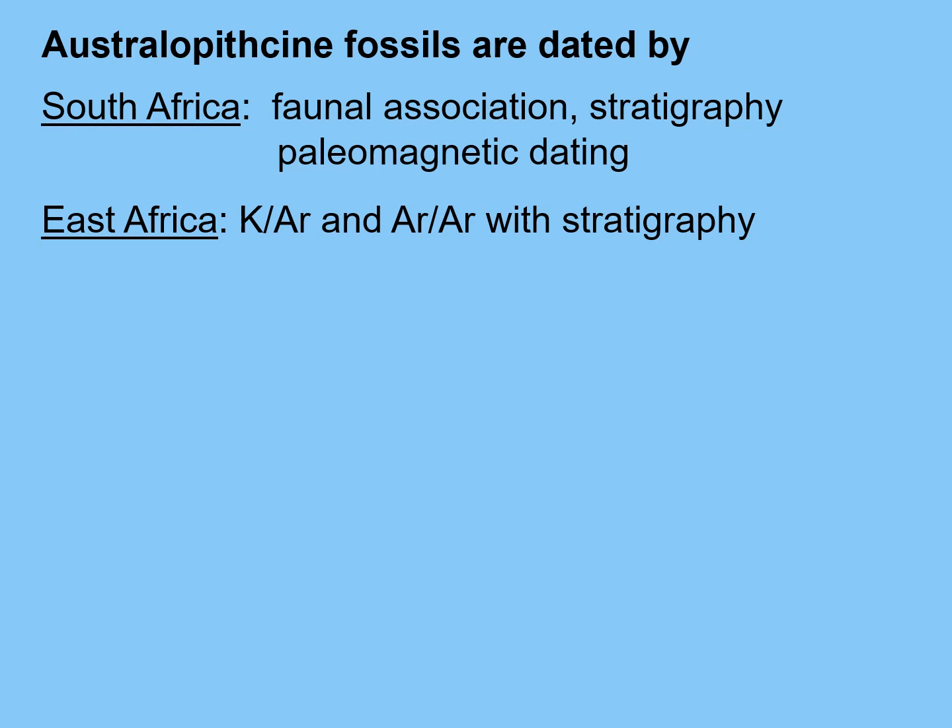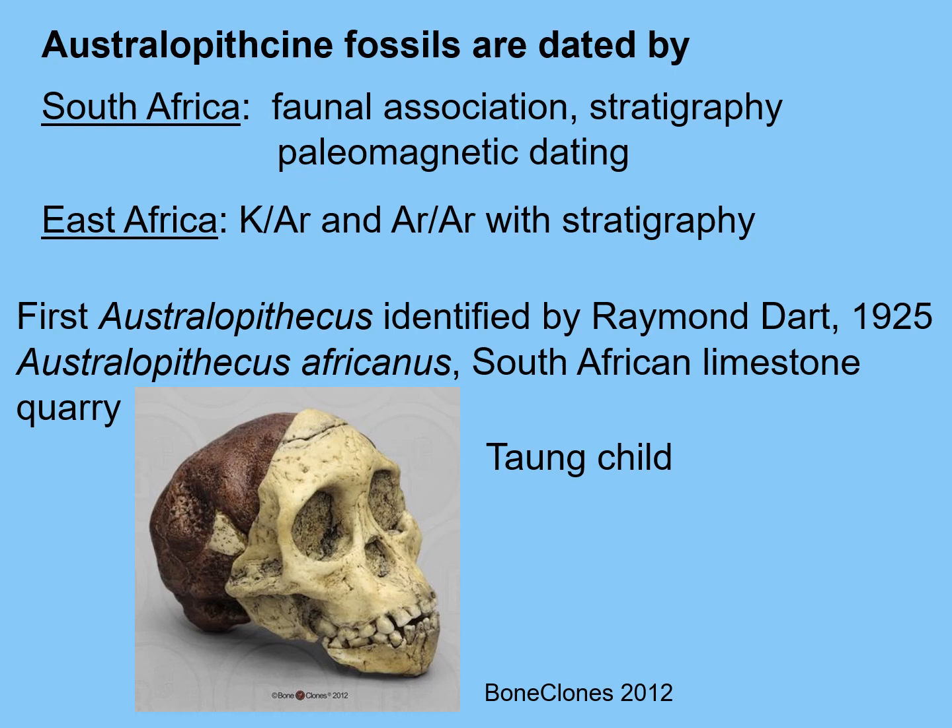Australopithecine fossils are dated by potassium-argon and argon-argon dating of volcanic ash above and below them in East Africa in the Rift Valley. But in both Central Africa and South Africa, we don't have volcanoes and dating is much more problematic. We can do paleomagnetic dating, and we can also do dating by faunal association — what other animal fossils are associated with these hominins and when did those animals live.